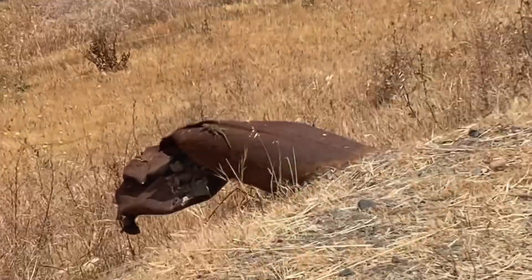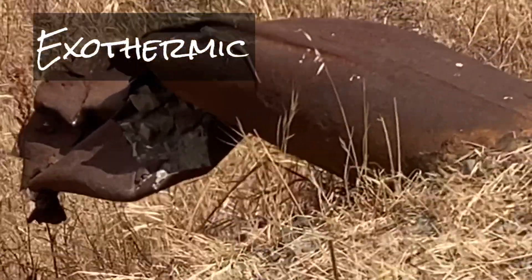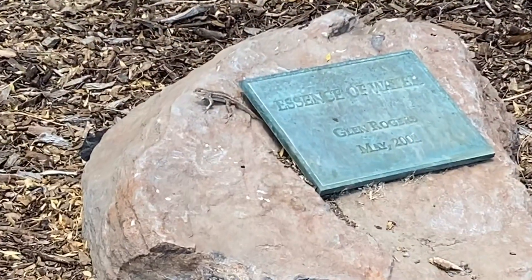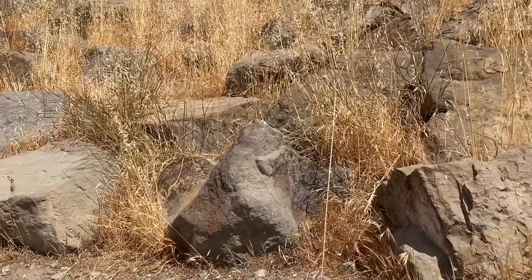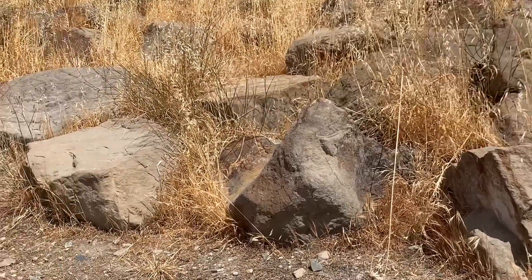Reptiles are cold-blooded, or what scientists call exothermic. Their body temperature changes with the environment. They do have some control over their body temperature by using their environment to warm up or cool down. They can sun themselves on a warm rock or hide in a shady area to cool down.